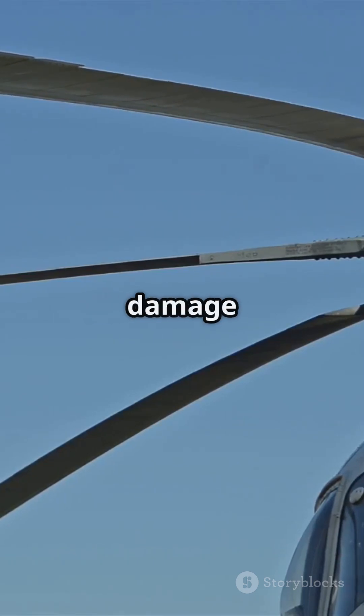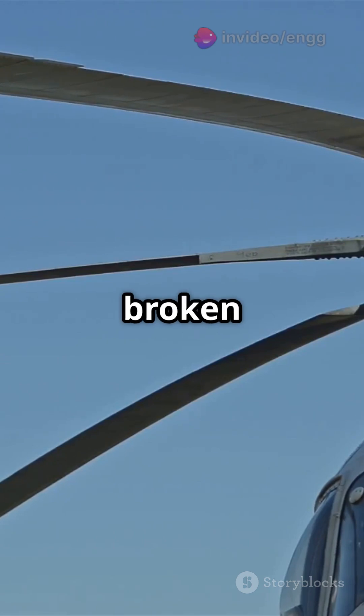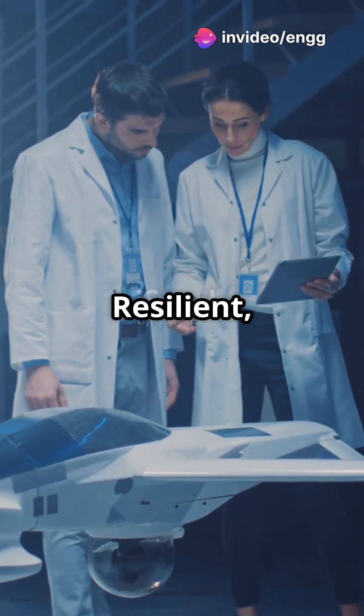Next: redundancy and damage tolerance. With loads shared among many intersecting members, a few broken strands won't bring down the whole web. Resilient, right?